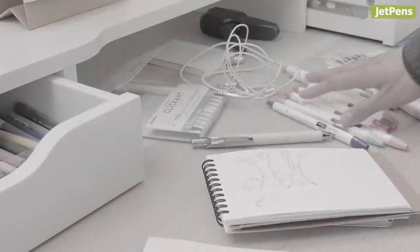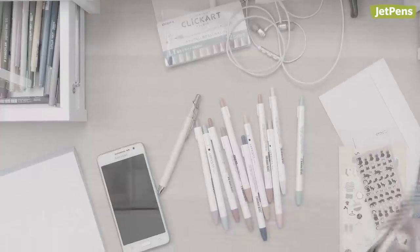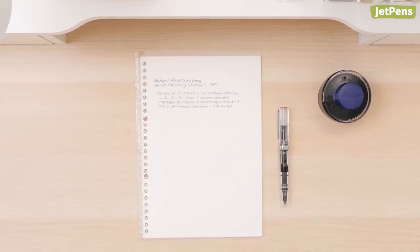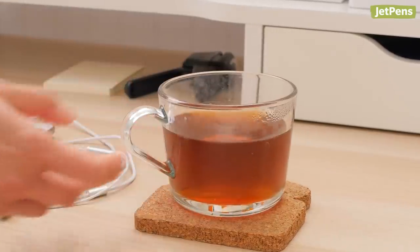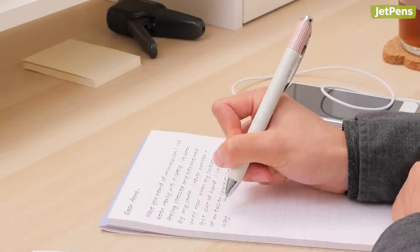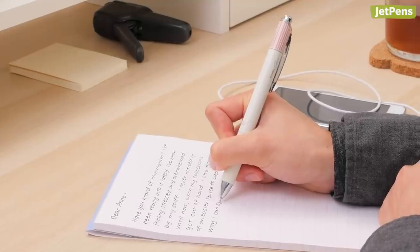If you're constantly feeling overwhelmed with your messy desk, chances are you have too much stuff to manage. Taking a minimalist approach to your stationery can make your desk a more productive and calming space. If you've been thinking of embracing the minimalist lifestyle, keep watching for tips on how to apply it to your stationery collection.